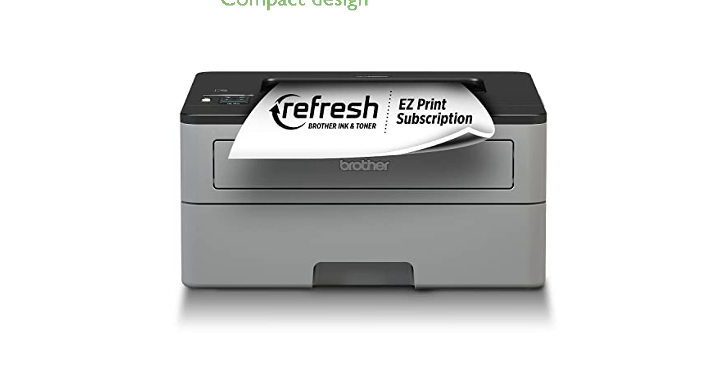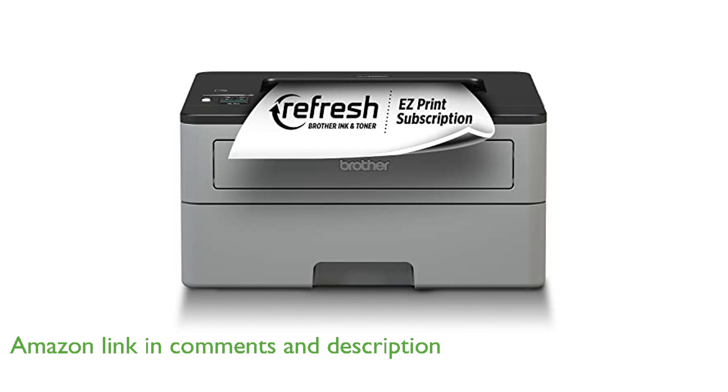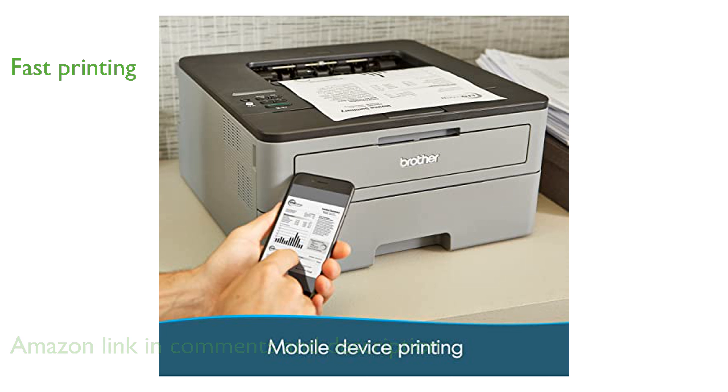The Brother HL-L2350DW Laser Printer is an ideal choice for busy homes or small offices due to its compact design and efficient performance. With impressive print speeds of up to 32 pages per minute, this printer ensures you spend less time waiting for your documents.